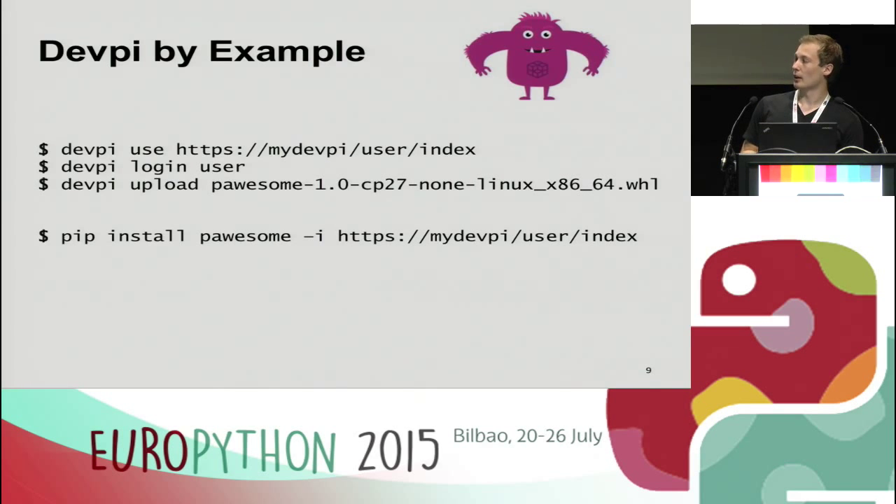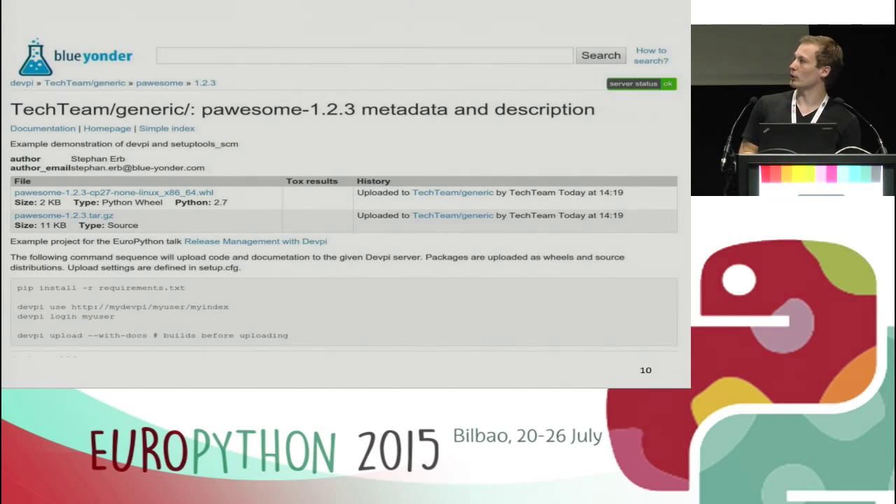In the first line, we specify the DevP server, user, and index. We log in as that user and upload the package, and it ends up on the server. The last line shows how easy it is to install a package — it's an ordinary pip command, just specifying the index URL of your DevP server. Developers also get a website similar to PyPI where they can see metadata, which packages have been uploaded, documentation, and docstrings. That's basically what you get out of the box.